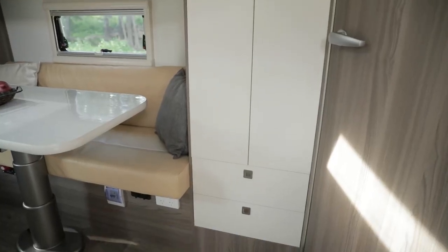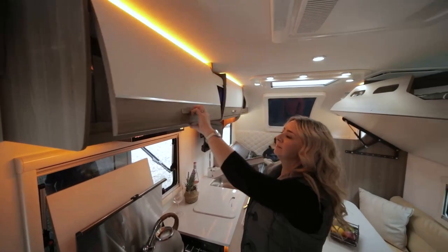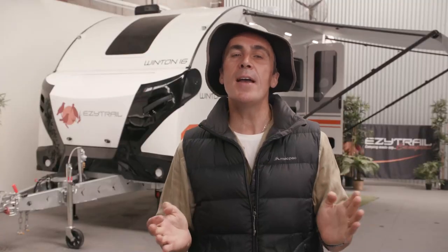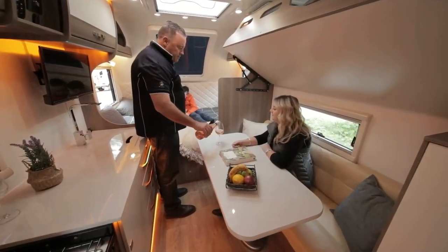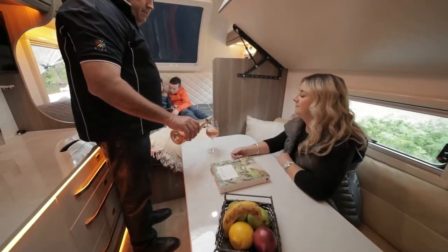A good family van needs plenty of storage and the Winton 16 Quad has it covered. There is storage right throughout the van — you won't need to worry about finding somewhere to put those socks. Keeping your van cool during the day and warm at night is the tried and tested Truma Aventa Comfort Air Conditioner.